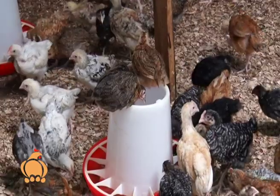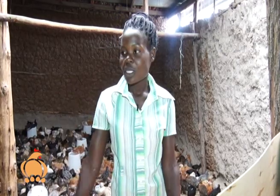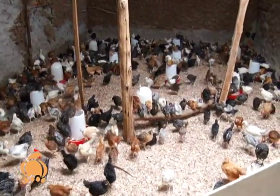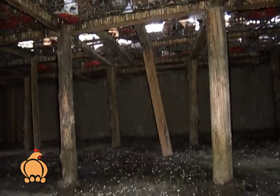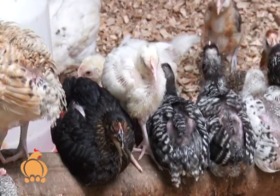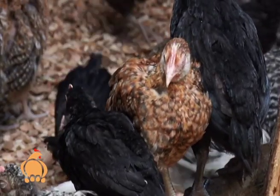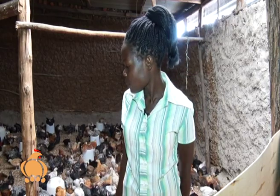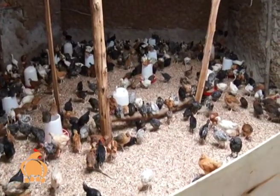They have a deep litter system: just after brooding — that's one month or about five weeks — the chicks move into the rearing system. If the deep litter is overcrowded, they have cages with wire mesh and a waste-flow setup. The advantage of the deep litter system is that you can change the wood shavings every three to five days, replacing them easily.